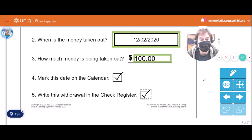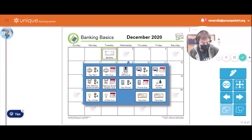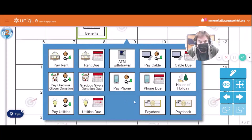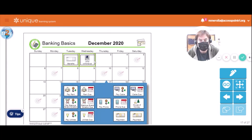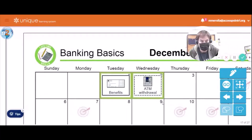Now we're going to mark this date on our calendar and write this withdrawal in the check register. Here we are on the calendar — December 2020. There's the benefits check deposit. Now on Wednesday we have to — not pay the cable, not pay the rent — we did make an ATM withdrawal. That's what we did on December 2nd: ATM withdrawal.